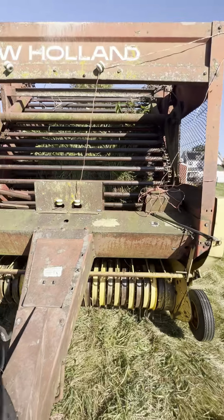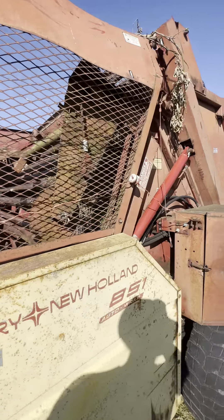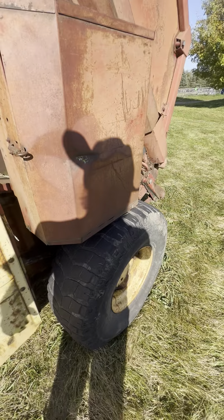Allegedly, they couldn't figure out how to get the back door open. There's a brand new hydraulic cylinder there, so not really sure what the issue is.